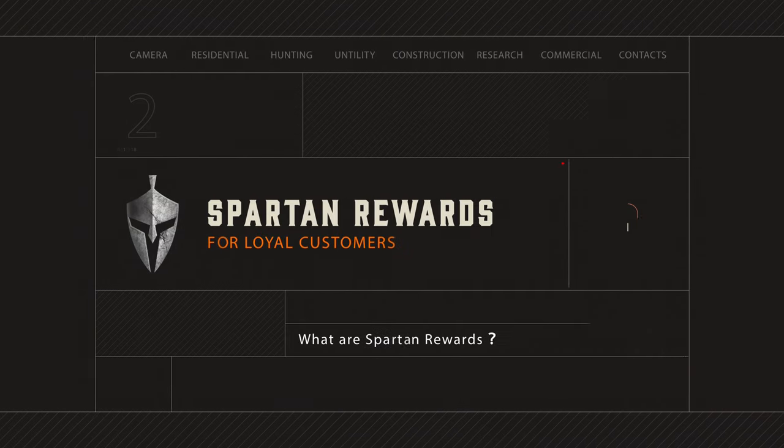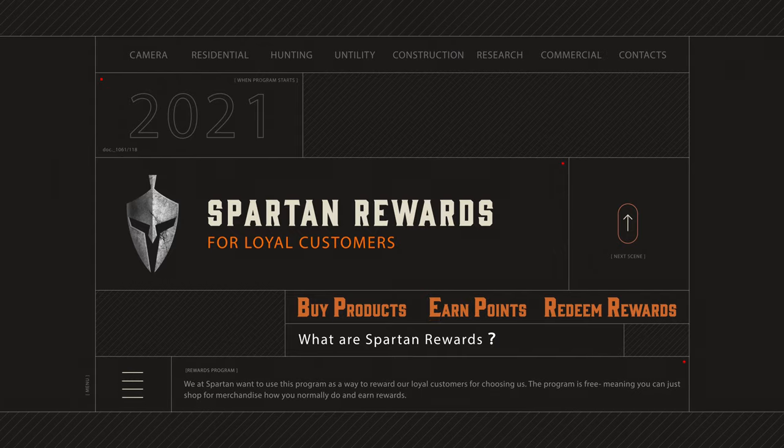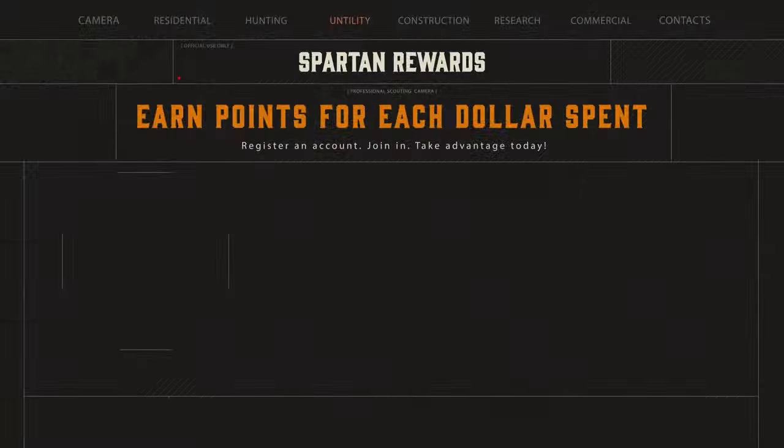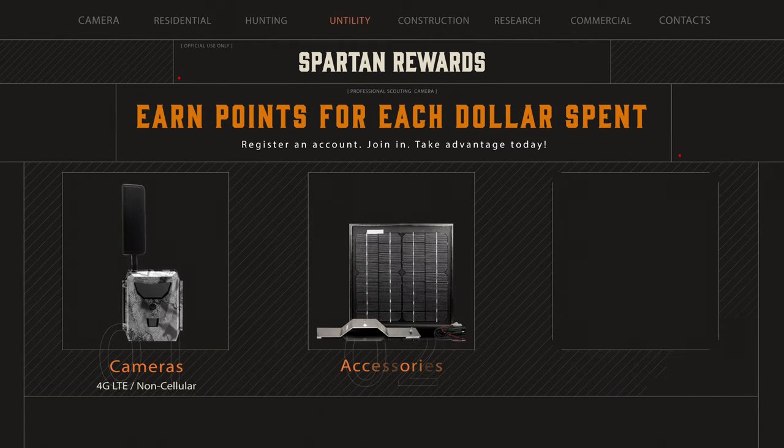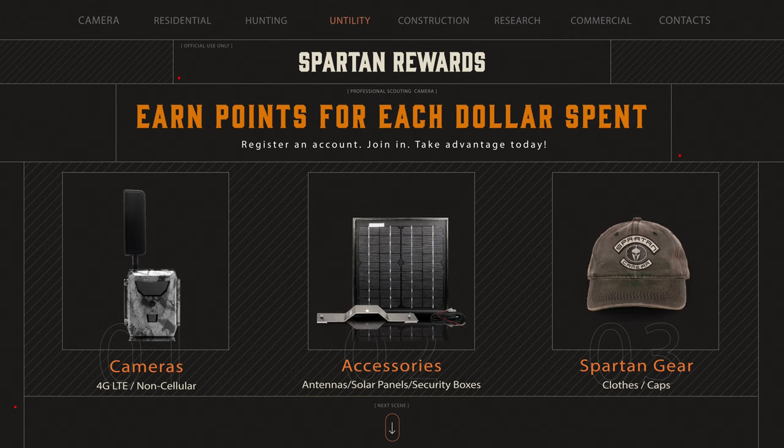What are Spartan Rewards? This is a brand new program introduced in 2021 to help reward you for choosing Spartan Camera. When you buy items like cameras, accessories, or even apparel, you can earn points for each dollar spent. When you first start out, each dollar is equal to one point. However, our reward system increases your rewards the longer you're a customer with us.